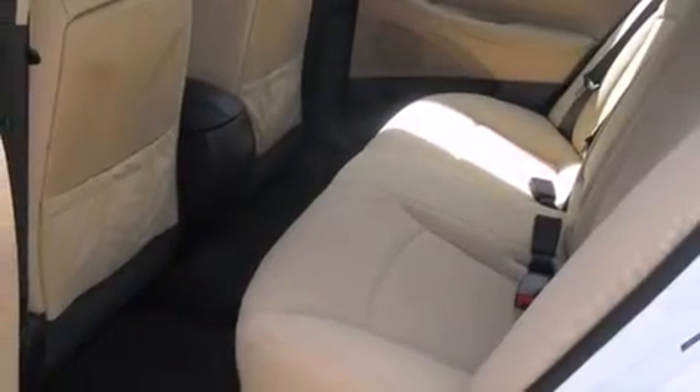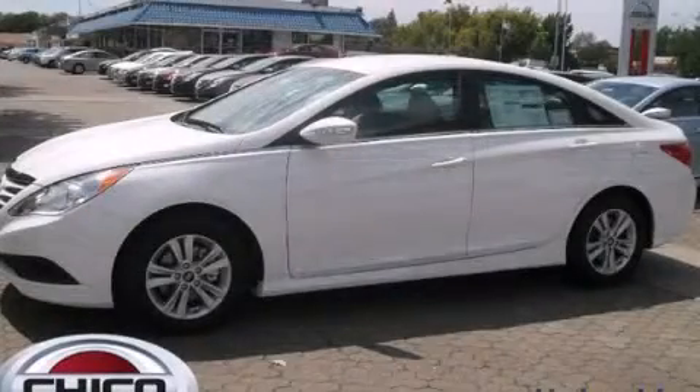Full power accessories, a rear window defroster, speed sensitive wipers, and air conditioning. Please call today to reserve this vehicle for a test drive.